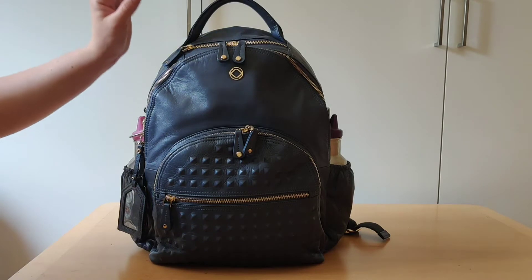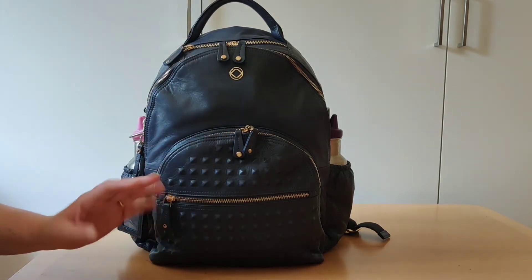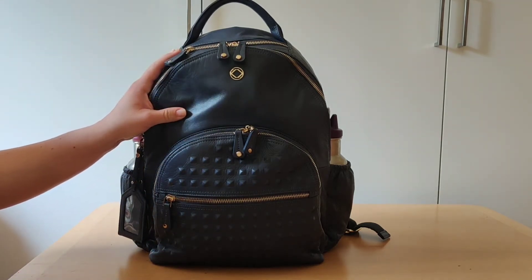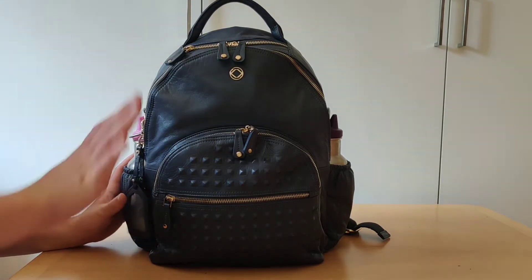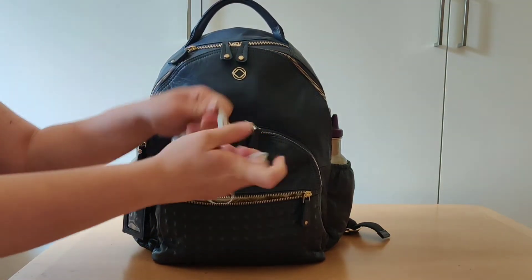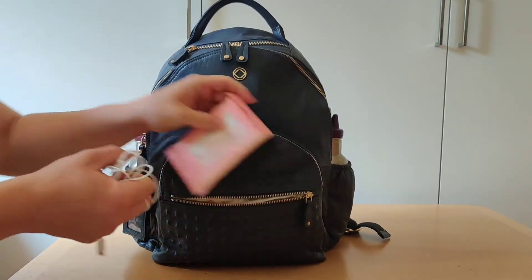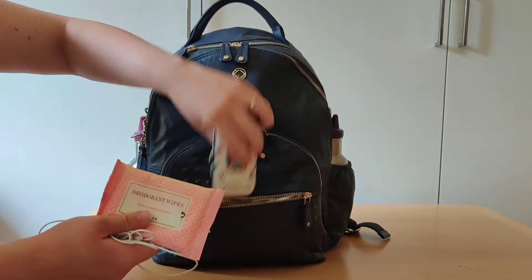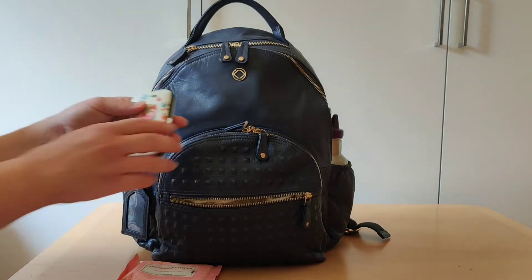Since my youngest is freshly potty trained, we still have accidents, so I have a whole bunch of clothes for both of them just in case. In this zipper pocket I have headphones, the old ones, wipes, and a manicure set just in case.